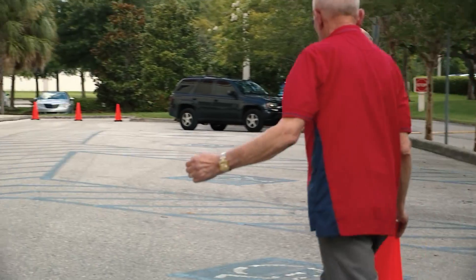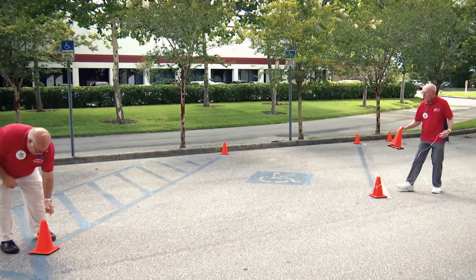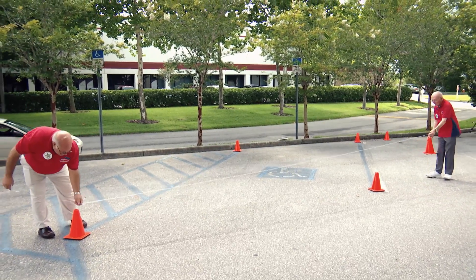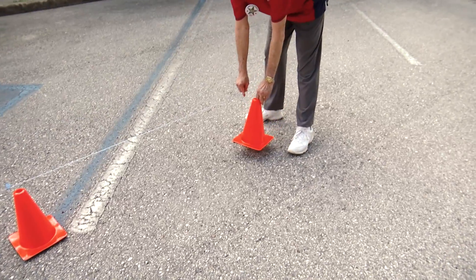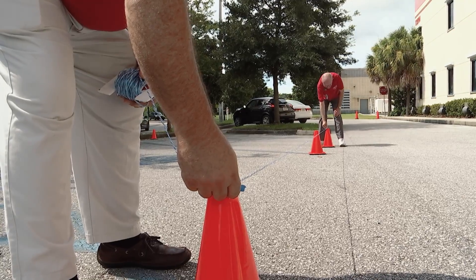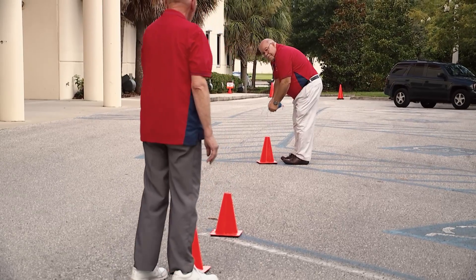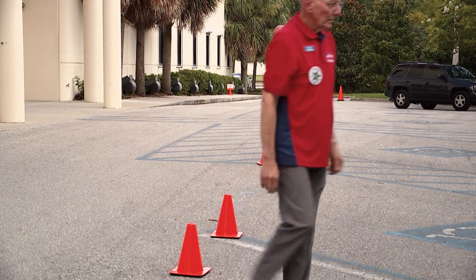Each disabled parking area must be 17 feet wide — 12 feet for parking and 5 feet for an access aisle. The deputies will use the 100-foot blue cord, which has indicators at 12 feet and 5 feet, to mark off these areas. Cones have been provided for the deputies to place at each corner.